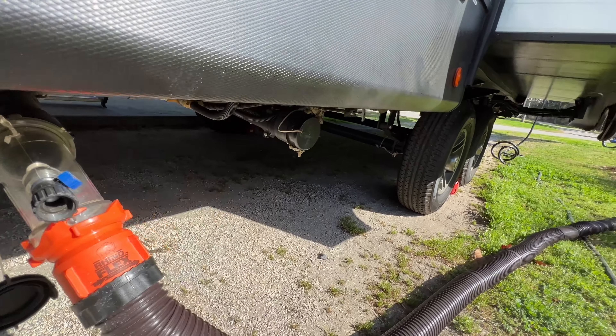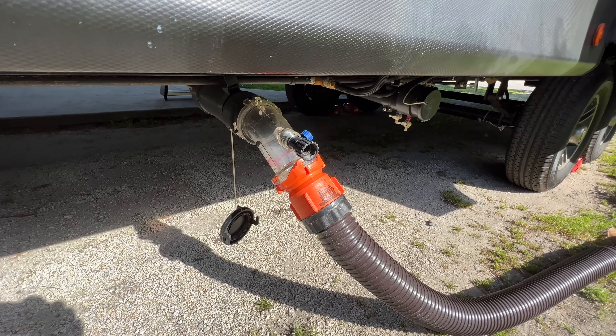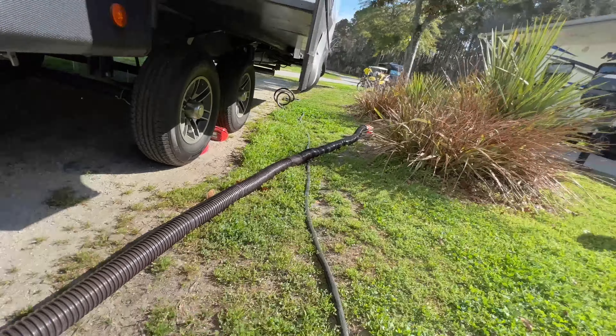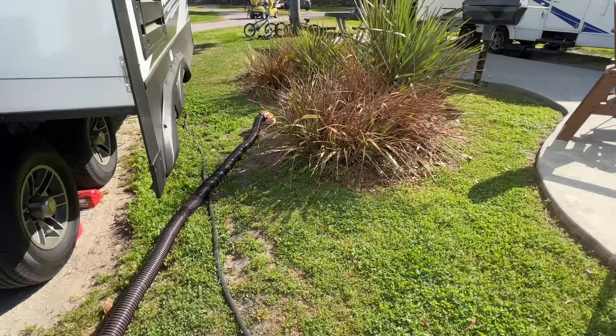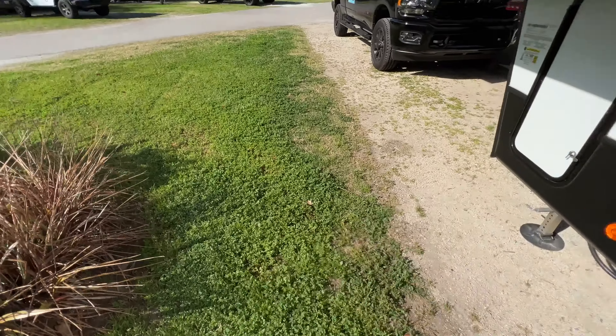There are two different levers you pull to dump either your black tank — which is your toilet water — or your gray water, which is your shower and sink water. For the kitchen sink there's a separate gray water one. Usually what I do is I'll dump the gray water first, then dump the black water, then dump the gray water again, and push it all out into the sewer.